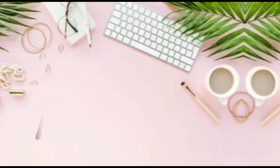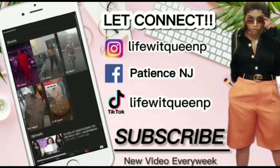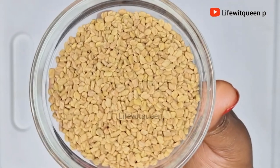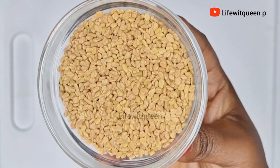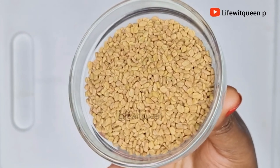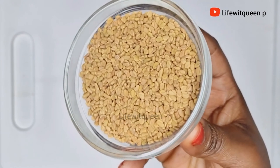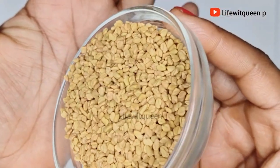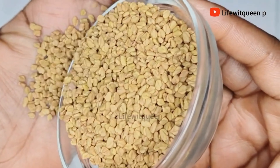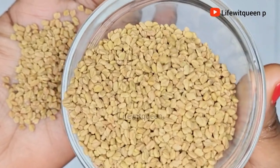The one and only ingredient we are going to be using for today's video is fenugreek seed. Fenugreek seed is a very powerful natural ingredient when it comes to hair growth. It is a great source of vitamin A, vitamin B, C, K, protein, iron, calcium, potassium, and folic acid.